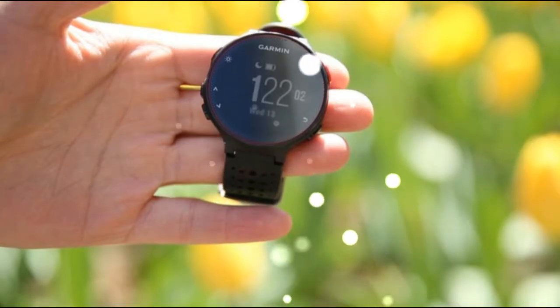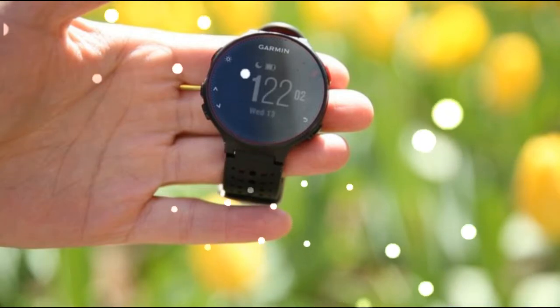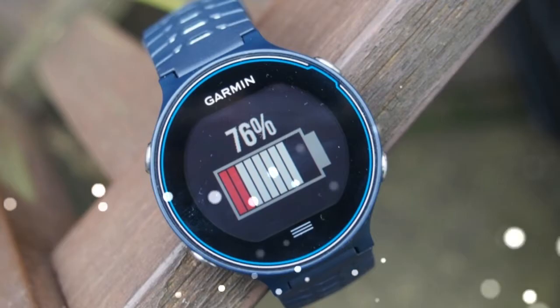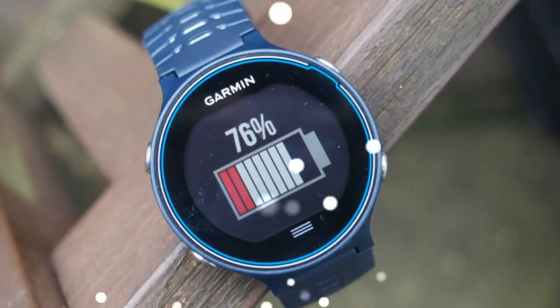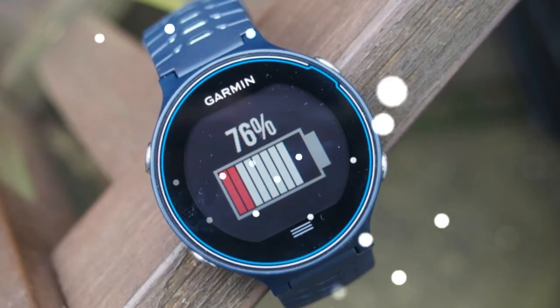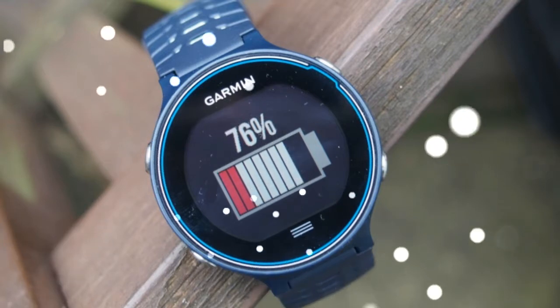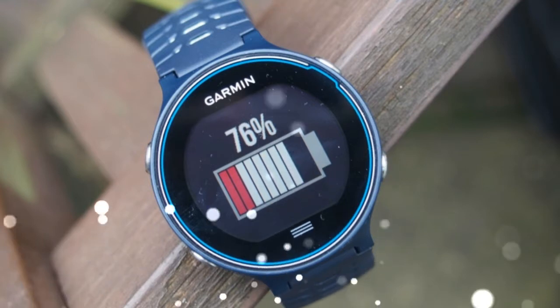All in all, you now get way more value with little to no sacrifices. The Forerunner 235 adds more than a dozen new features to the 225. It's also thinner, lighter, has a higher resolution display and less of a bezel. The watch adds all-day heart rate tracking, smartphone notifications, music controls, and access to Garmin's Connect IQ app store.